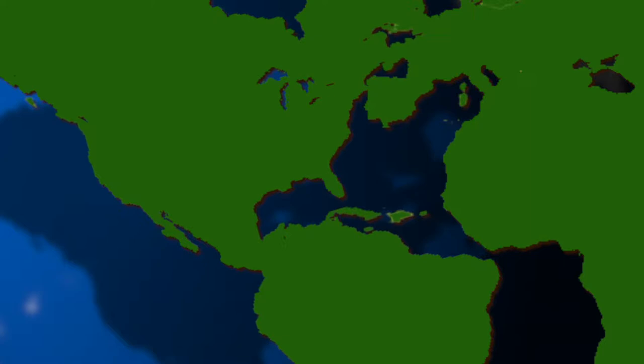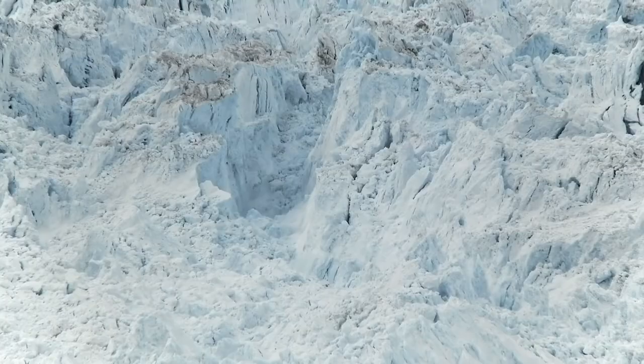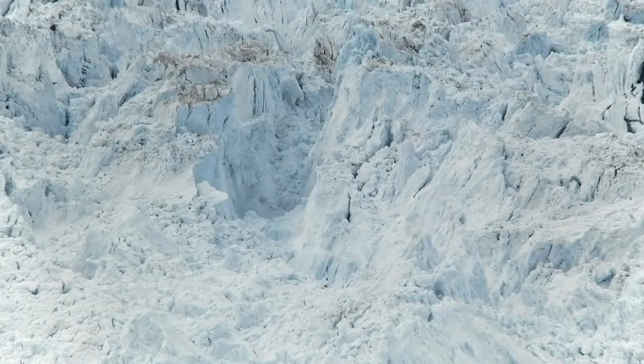Since Florida has been moving with the rest of North and South America away from Europe and Africa, we entered these glacial and interglacial cycles, which basically means there are times when the earth became much colder. Much of the water in the atmosphere and in the ocean became trapped in large glacial ice sheets that covered much of North America and Europe.